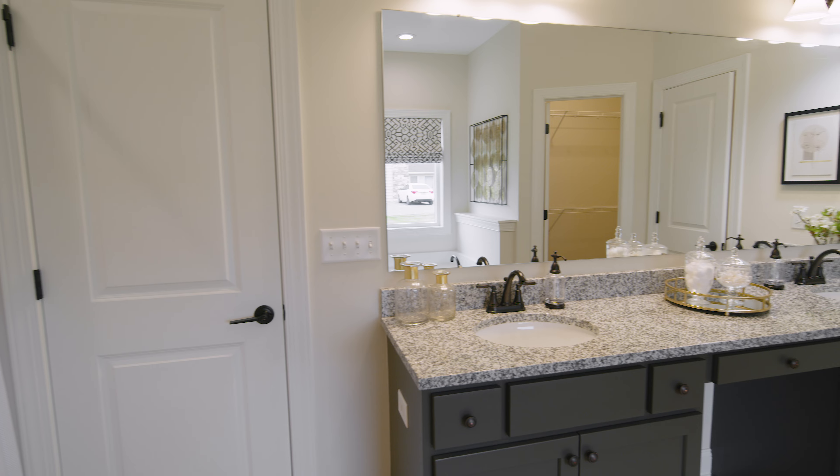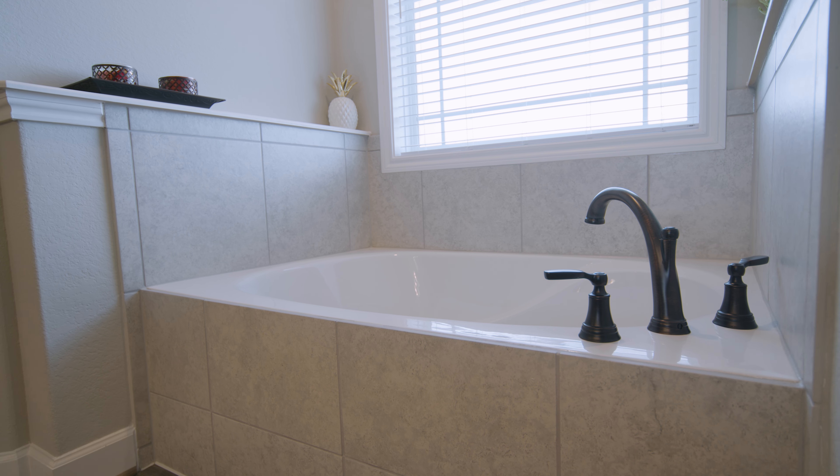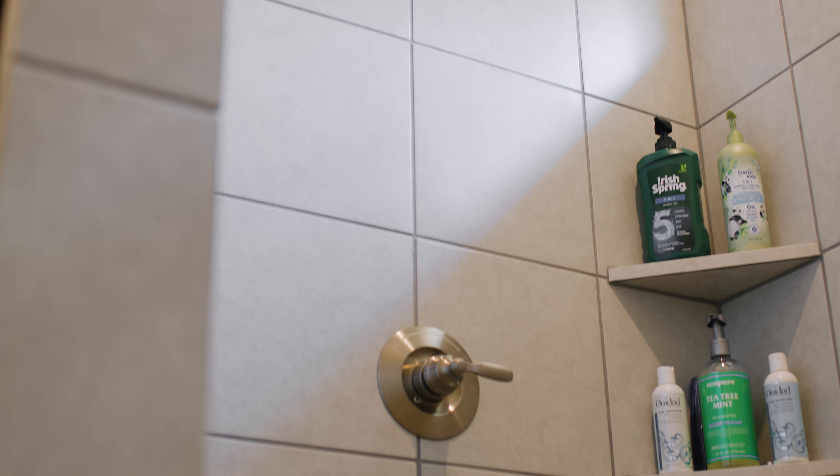In the master bathroom, you will find his and her sinks, which is another great selling factor. It comes with a garden tub and a standing shower. Many customers will opt for a tile shower, which offers some beauty to that space.